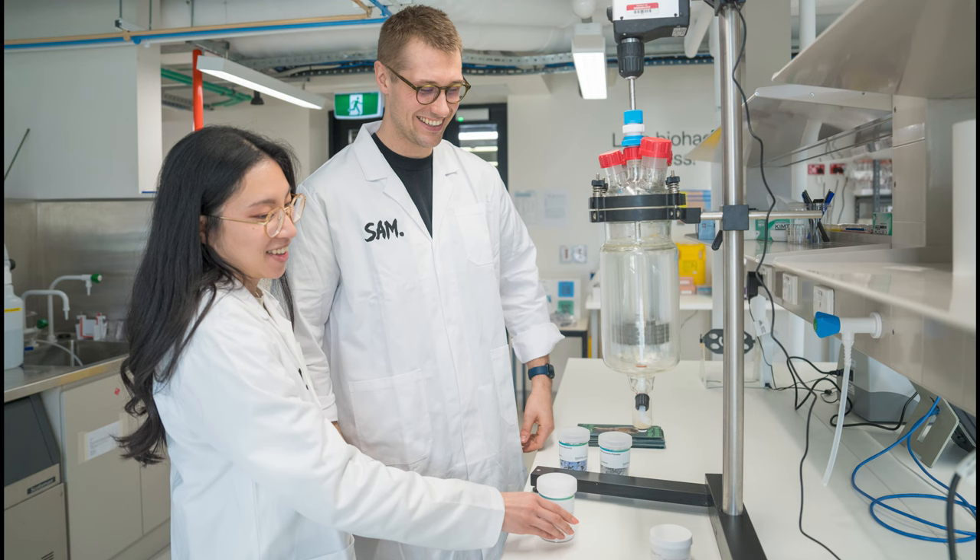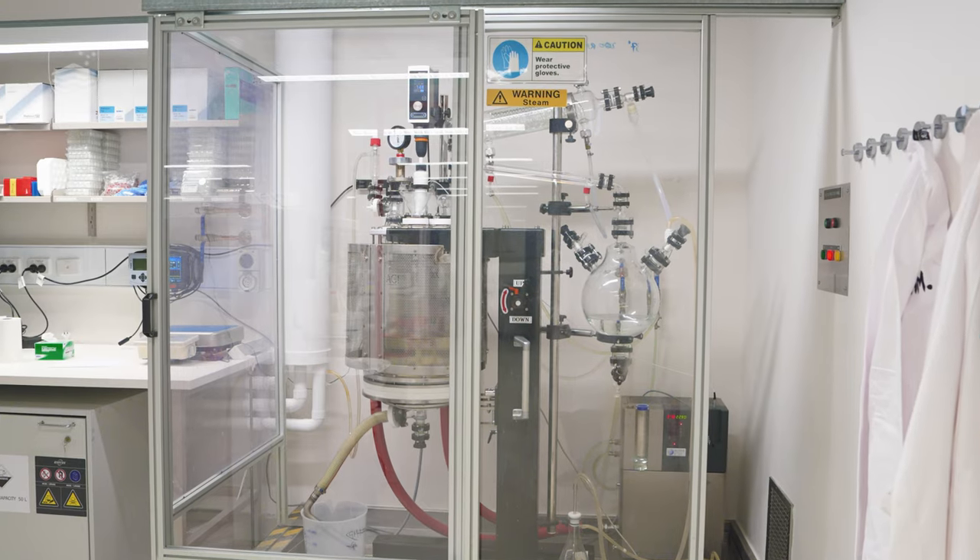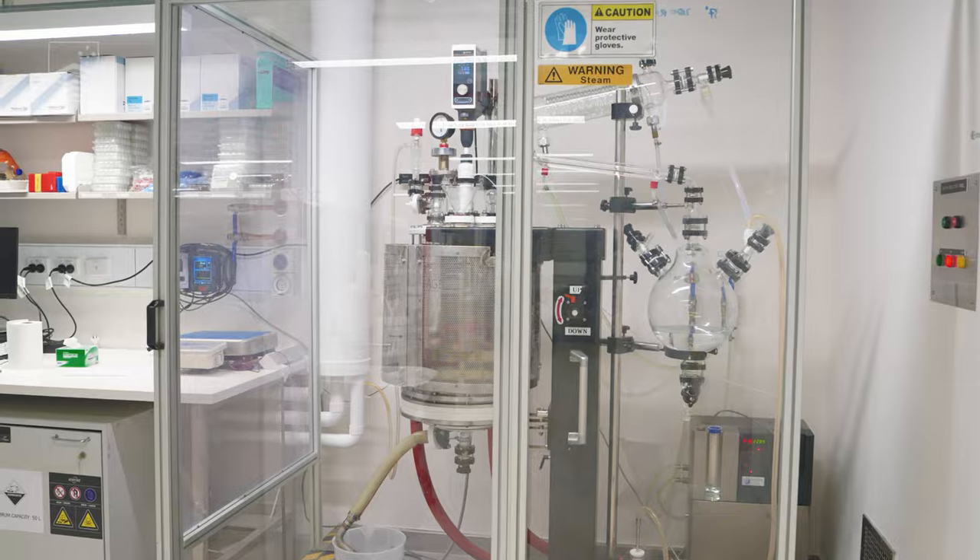Vanessa, who's the other co-founder of Samsara Eco, and I were working on plastic degrading enzymes as part of our PhD work, studying both how they evolved and how you can then engineer plastic degrading enzymes to be more industrially useful.